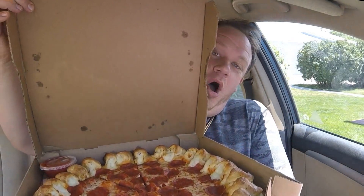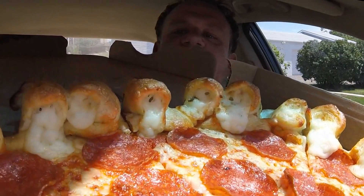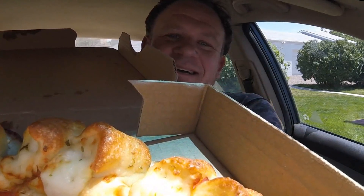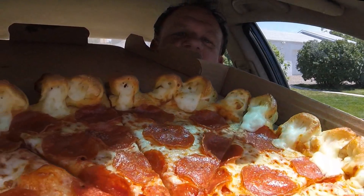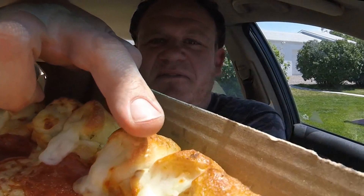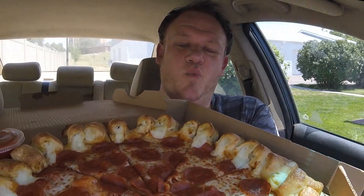The limited time Pizza Hut Cheesy Bites Pizza — check out this crust. If you've never seen this before, it's wild. Oh wow, look at this! We caught it just in time. It was delivered to my house so it just came out of the Pizza Hut oven a few minutes ago. The crust is obviously the notable item here — it's filled with mozzarella cheese, you can just see it oozing out. This is a large, one-topping — I chose pepperoni.